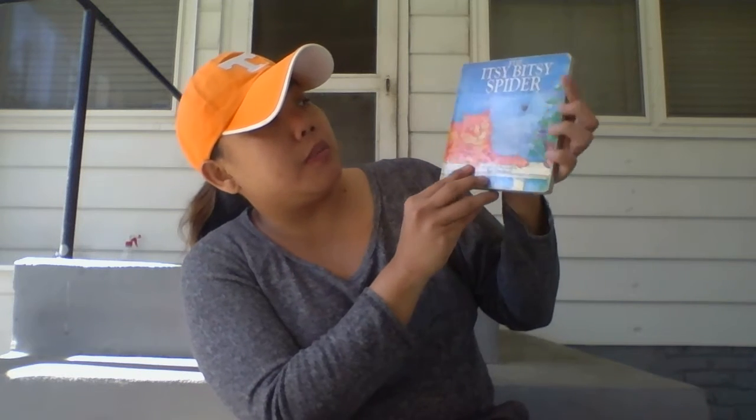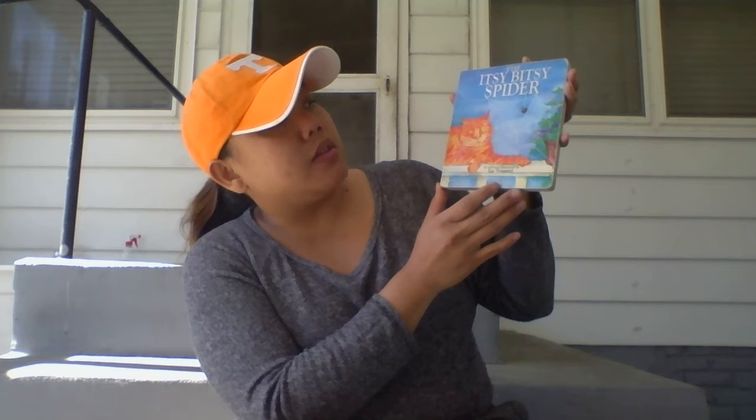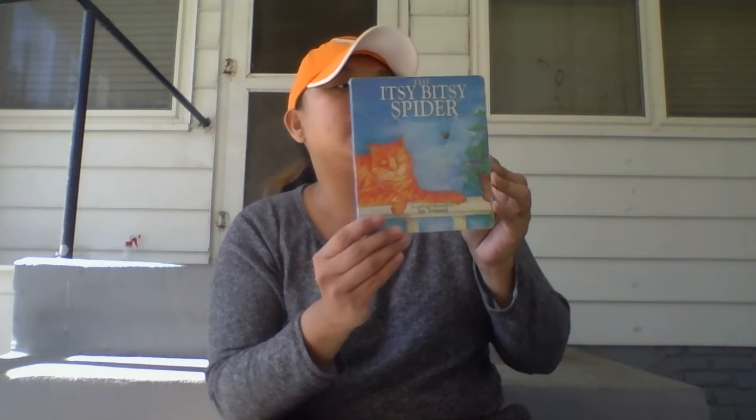Hi guys, it's Ms. Bazemore. This week we are going to learn about bugs and insects. The first story I'm going to read you this week is called the Itsy Bitsy Spider. I'm sure most of you know the story of the Itsy Bitsy Spider, but I think this one is a little different.